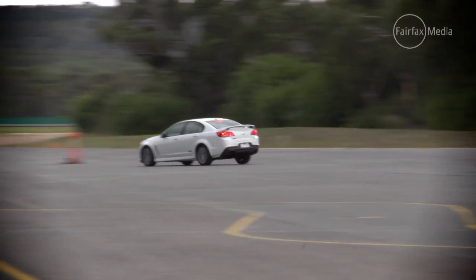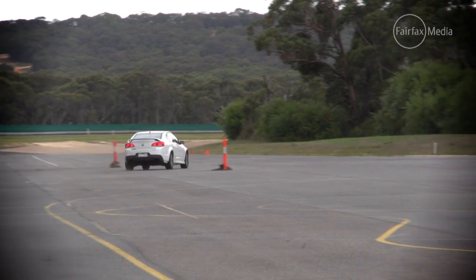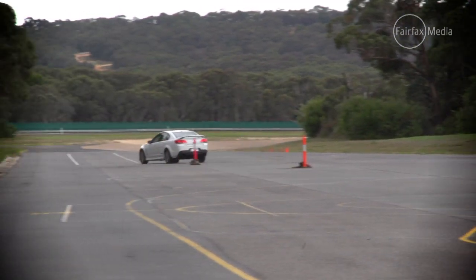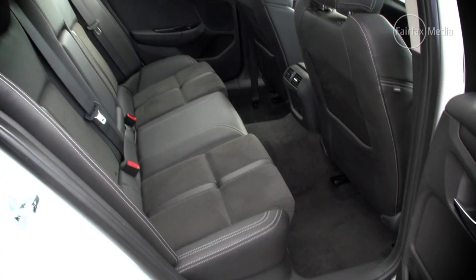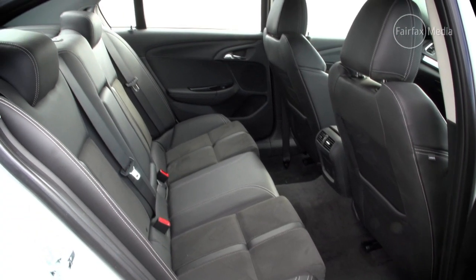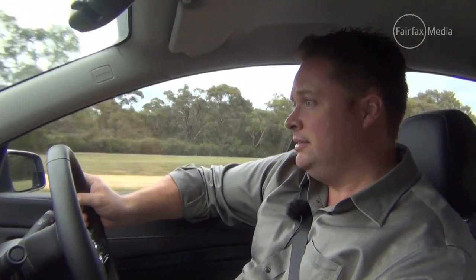As well as feeling a lot more upmarket inside, it feels a lot more mature to drive. For a big, heavy car that will comfortably suit as a family sedan, the SS is a pretty impressive bit of kit — plenty of grunt, and amazingly capable through the bends.